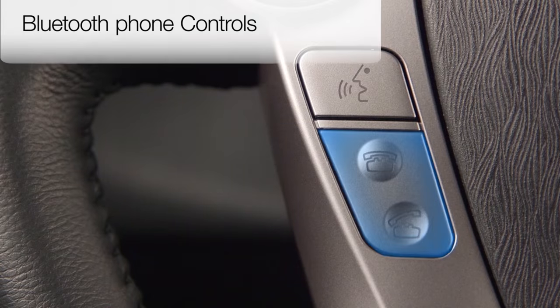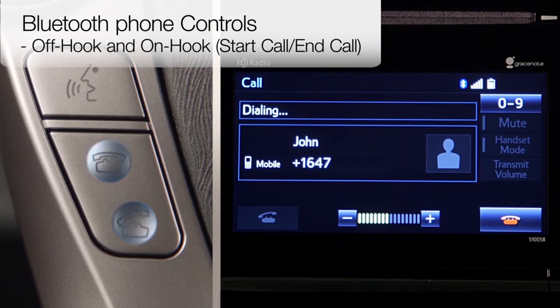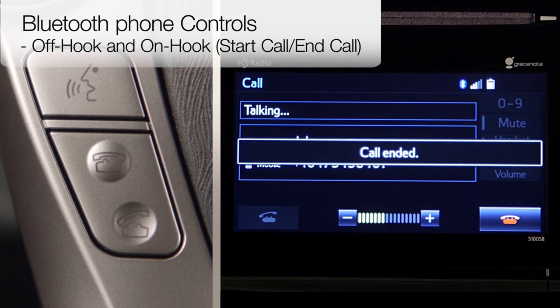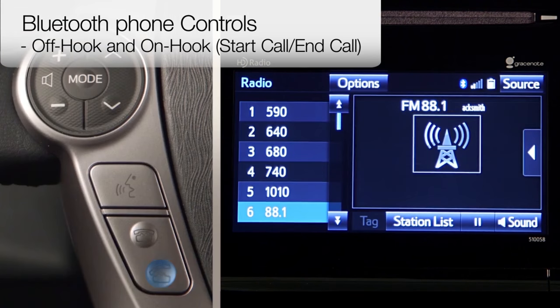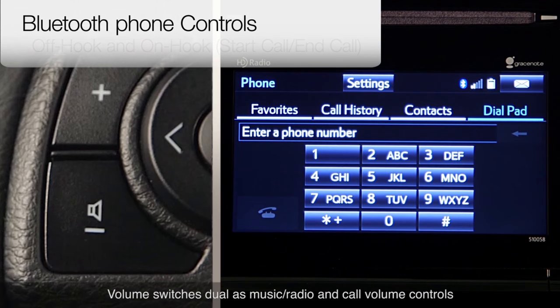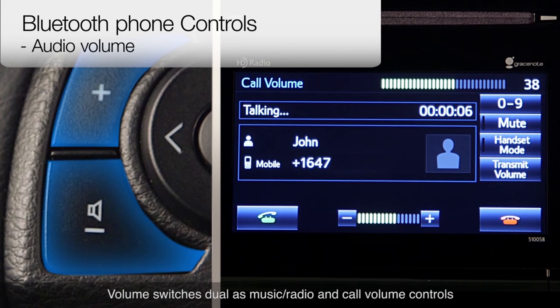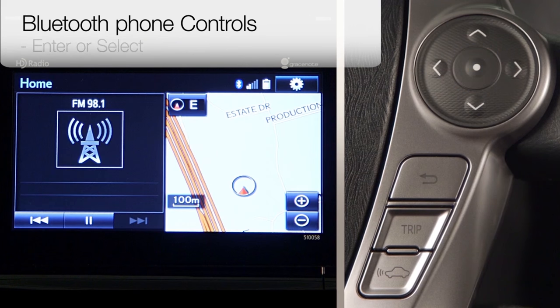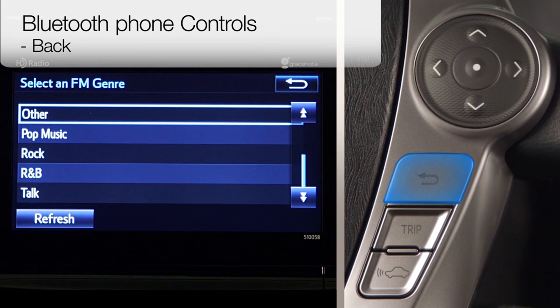Bluetooth phone control switches typically include start and end, or phone off-hook and on-hook switches, for initiating, answering, and ending calls. In some cases, the start off-hook switch displays the phone screen. Audio volume control switches are available for increasing call volume. The enter or select switch selects the chosen item, and the back switch returns to the previous screen.